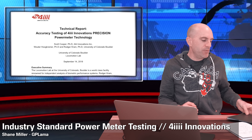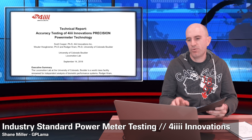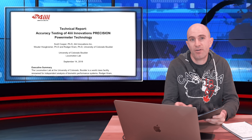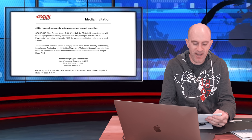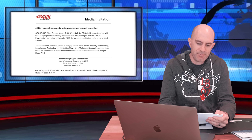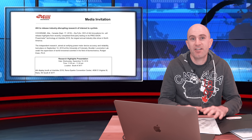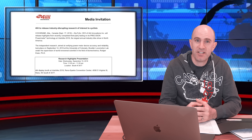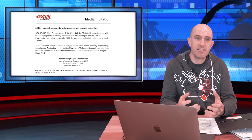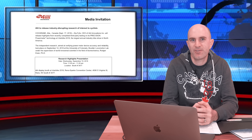At Interbike this year over in Reno, we were presented with a media presentation discussing industry standard power meter testing by 4iiii Innovations. The media invite itself was titled '4iiii to release industry disrupting research of interest to cyclists.' Clickbait headlines aside, this is the kind of topic that I love diving into.